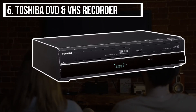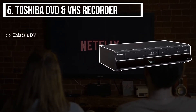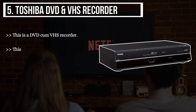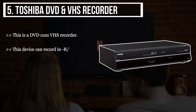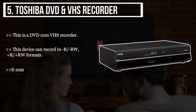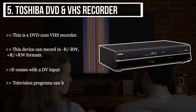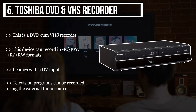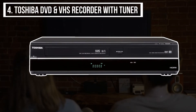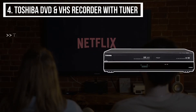Starting from the last product on the list, we have the Toshiba DVD and VHS Recorder. This is a DVD-cum-VHS recorder. This device can record in DVD-RW, Plus-R, and Plus-RW formats. It comes with a DV input, and television programs can be recorded using the external tuner source.